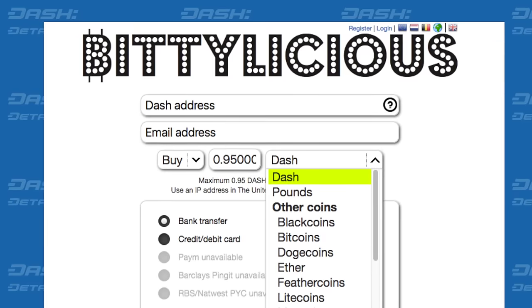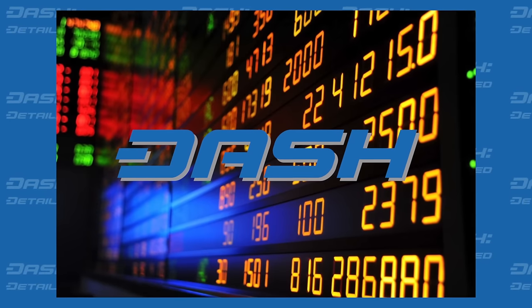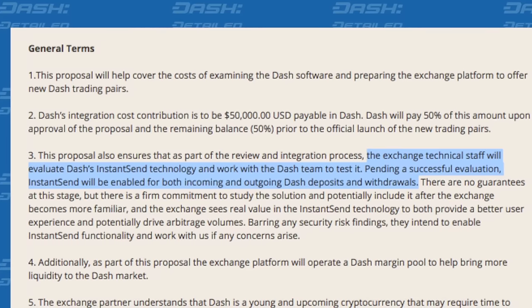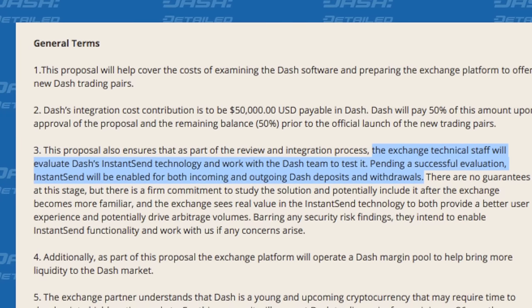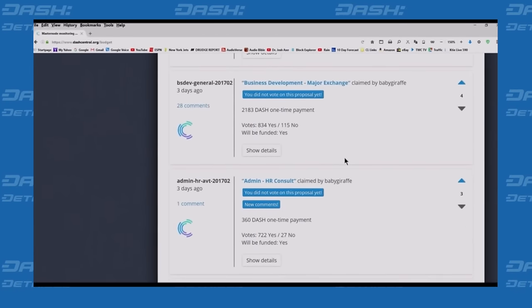In other business news, the online exchange Biddylicious sells Dash for credit and debit card purchases, as well as other types, though only if one happens to reside in the UK. And speaking of exchanges, that brings us to the major exchange buzz with regard to a Dash integration. Details are scarce, as the exchange has asked that their identity not be revealed until they're ready to make a press release at a strategic time. The Treasury proposal to fund the integration has been approved, and the proposal mentions that the exchange will look into enabling InstantSend for both deposits and withdrawals. The launch of trading is set for the end of Q1 or beginning of Q2.